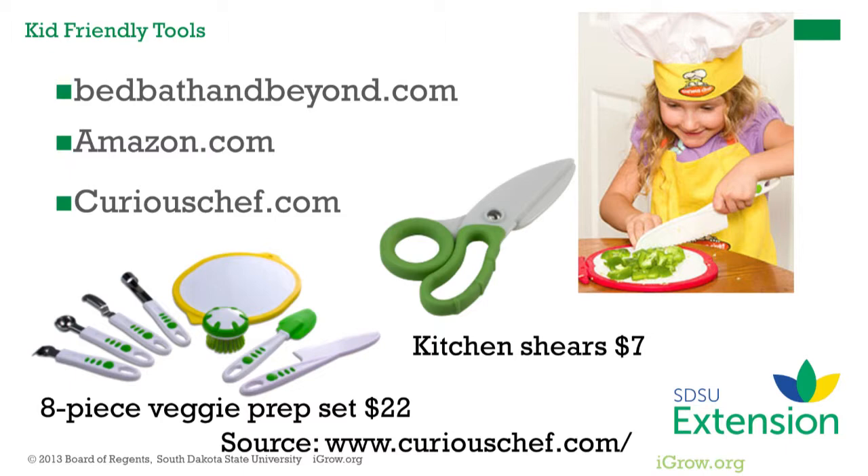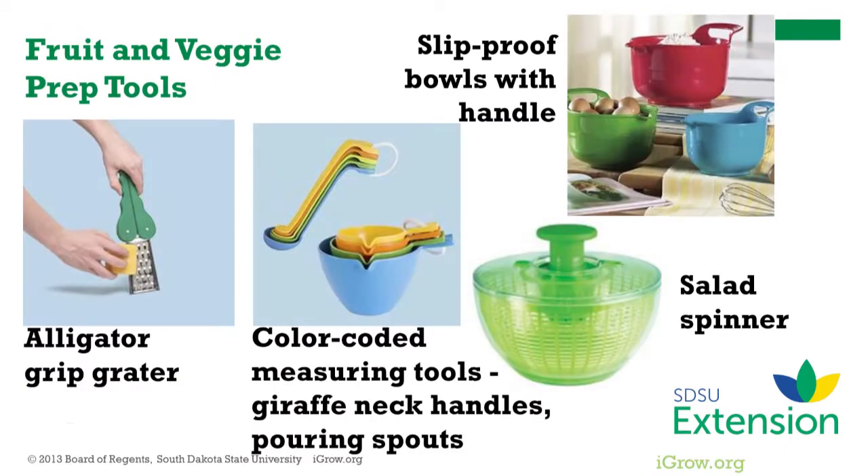The veggie prep set shown below includes several peelers and scoops, a veggie brush, a rubber scraper, a skid-proof cutting board, and a safe for kids plastic knife. Many foods, especially fruits and vegetables, can be cut up with kitchen shears sized for children's hands. Other small tools made for children's hands include easy grip graters, color-coded measuring tools with giraffe neck handles, and pouring spouts for less spilling.